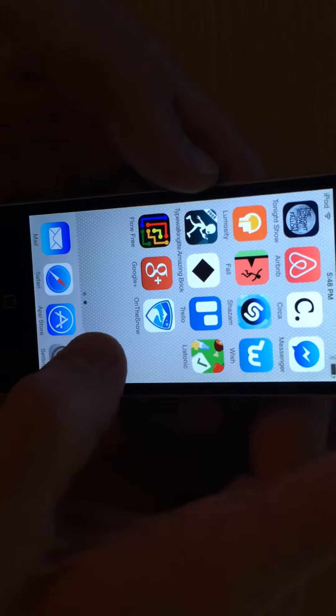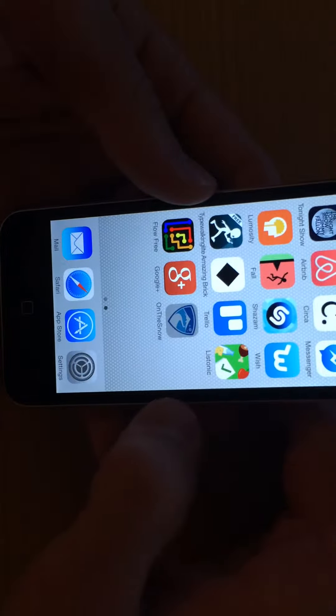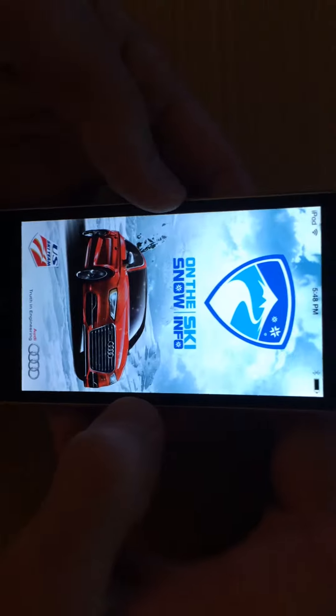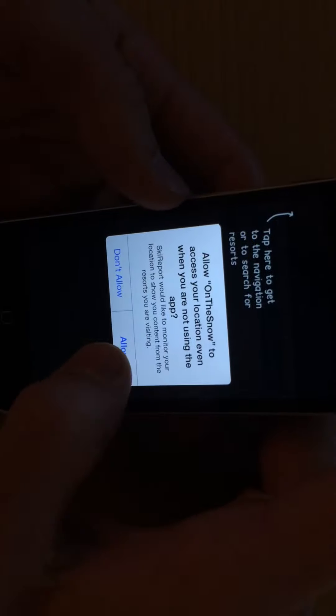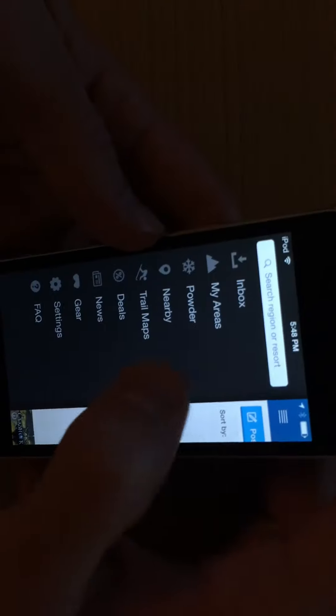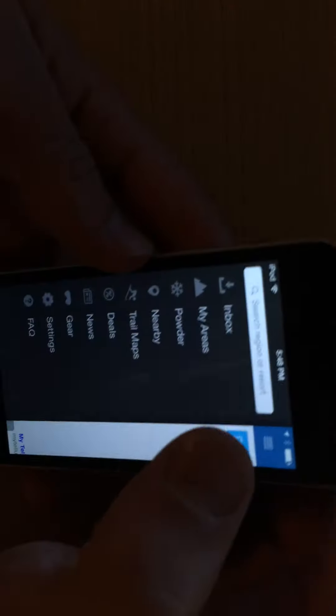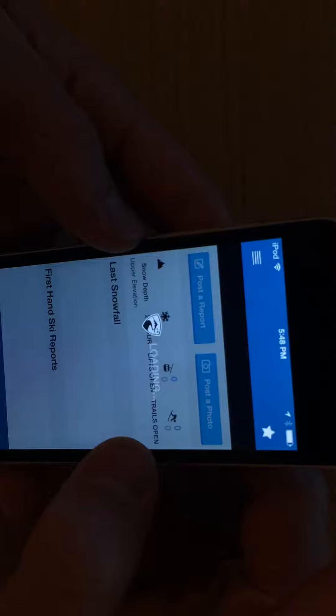Snowboarders and skiers, get ready for the best app to check out the snow report. It's called On The Snow and it appears to be sponsored by Audi. Tap here to get to navigation, search for resorts, use my location — that's cool. Here's how it works: you look at your areas, find a resort, and take a look — like Keystone here.